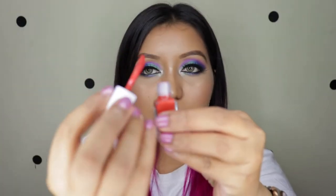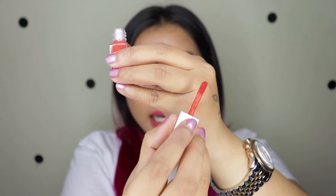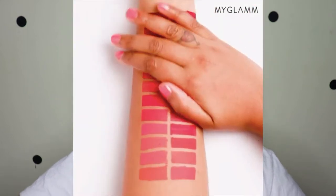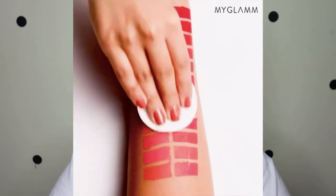This product honestly looks like a nail polish — initially for a second I thought it was one. It comes with a nice doe-foot applicator which is pretty comfortable. I stumbled across this product through their Instagram page because their video was pretty convincing — all about being waterproof, smudge proof, and everything — so I decided to try it out.